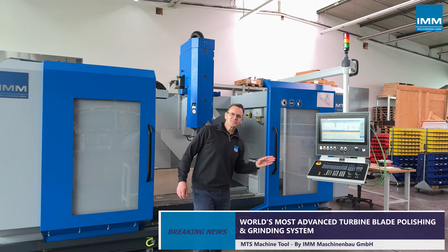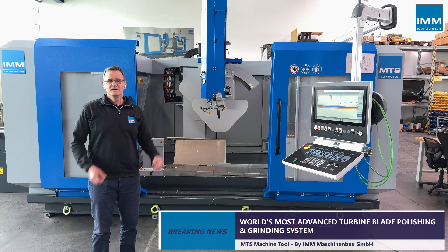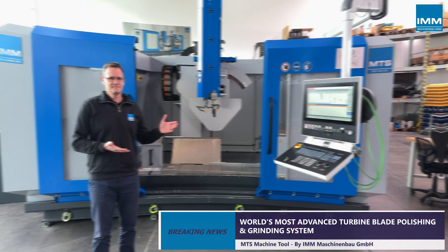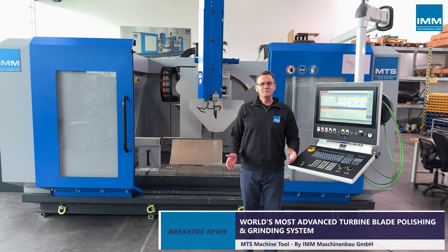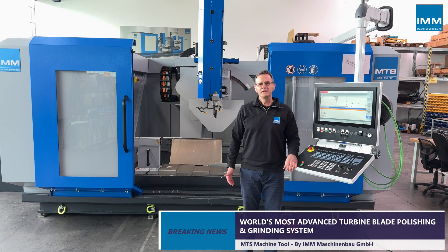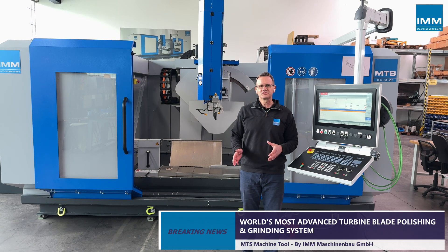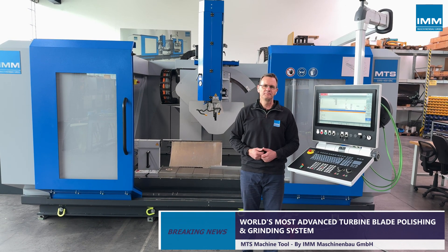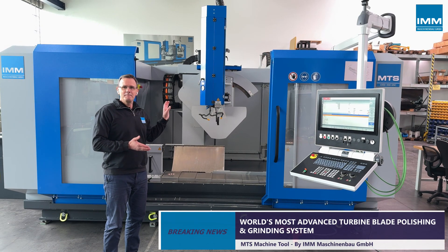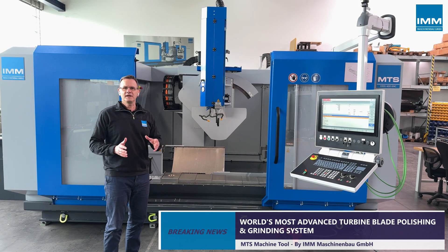This is the world's most advanced turbine blade grinding and polishing system — the MTS machine tool from IMN Germany. The MTS allows the automation of polishing and grinding of turbine blades such as forged, milled, cast, and printed blades and vanes up to 2200 mm in length and 800 mm cored width. Six CNC axes make it a most flexible system for any complex blade shape and geometry.